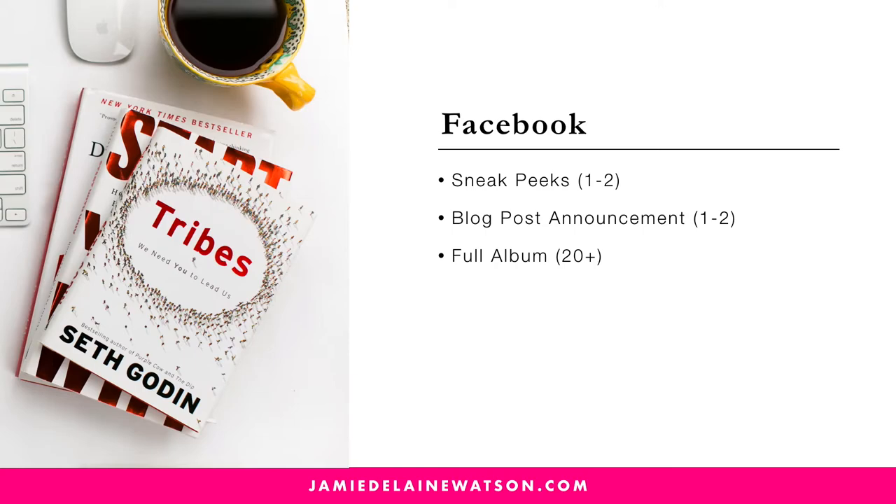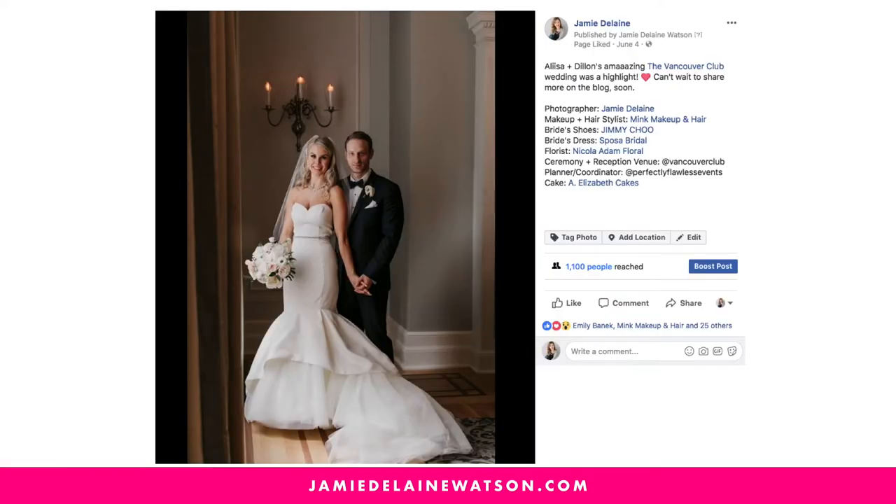So to recap on Facebook: we're doing one to two sneak peek images, one to two images to announce the blog post, then you're uploading a full album of images. You can see here how I upload the sneak peek image to Facebook — I've tagged all the vendors and uploaded that one image.